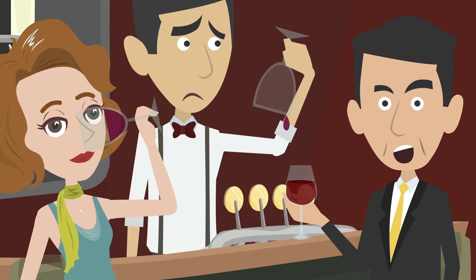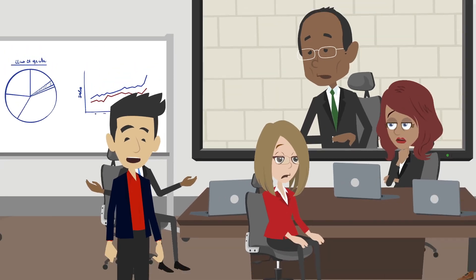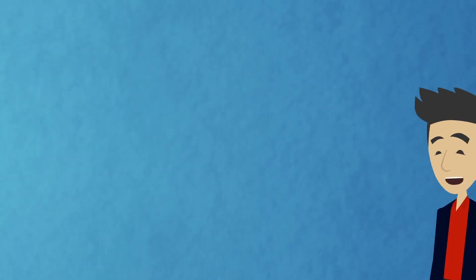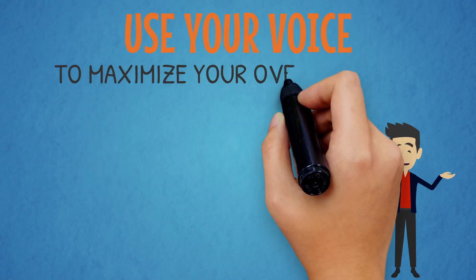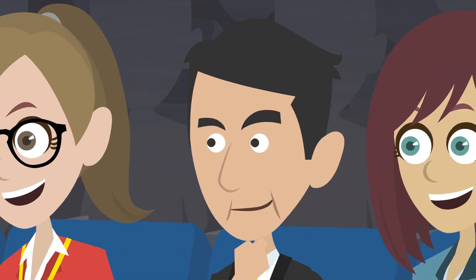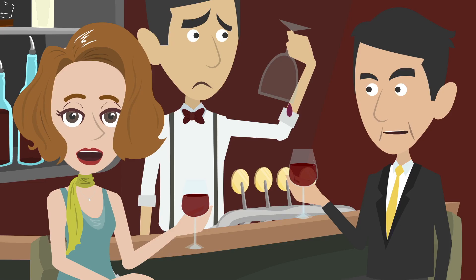Here's another question for you. Have you ever been lulled into a state of boredom by the sound of a speaker's voice? Have you ever been to one of our staff meetings? Well, in this program you'll learn how to use your voice to maximize your overall impact as a speaker — how to use projection, pacing, pitch variation, and even strategic pausing to grab hold of your audience's attention and keep it. I'd like that.